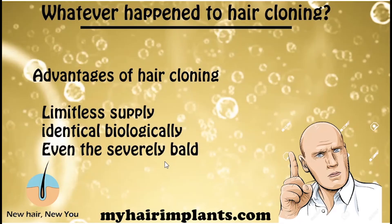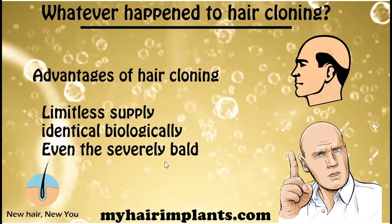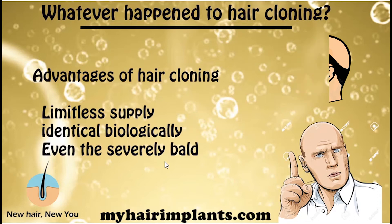So let's talk about why hair cloning is so exciting. What are the advantages? The first advantage is that it's a source of limitless supply. At the moment, if your donor area is kind of weak, you can maybe afford to have one or two hair transplants before you run out. With hair cloning, you just have a limitless supply — you clone some more hair every time you need a transplant, so you can have as many as you want.